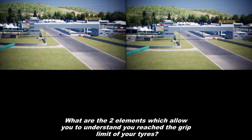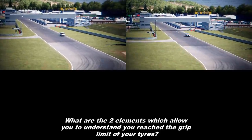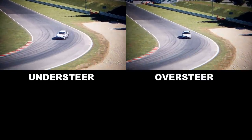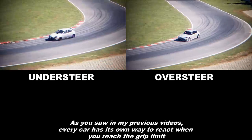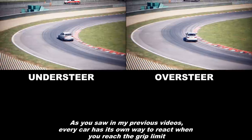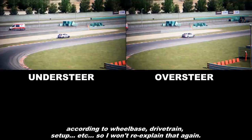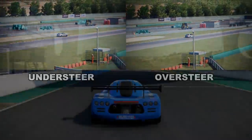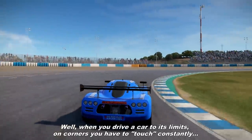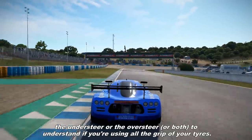What are the two elements which allow you to understand you've reached the grip limits of your tires? The understeer and the oversteer, of course. As you saw in my previous videos, every car has its own way to react when you reach the grip limits according to wheelbase, drivetrain, setup, etc. So I want to re-explain it again. When you drive a car to its limits on corners, you have to touch constantly the understeer and the oversteer, or both.